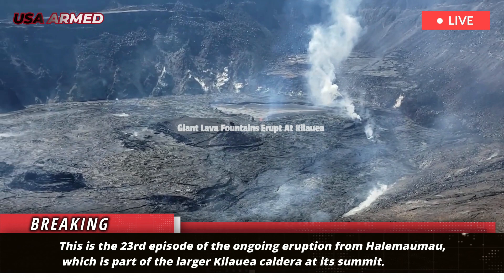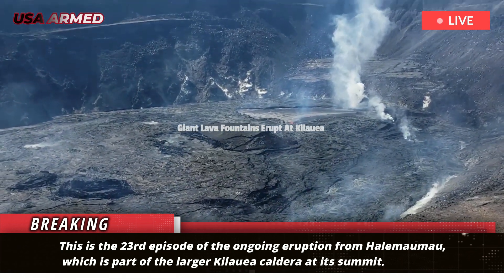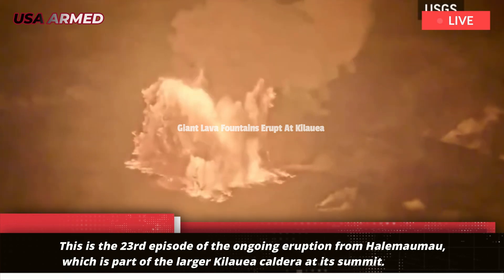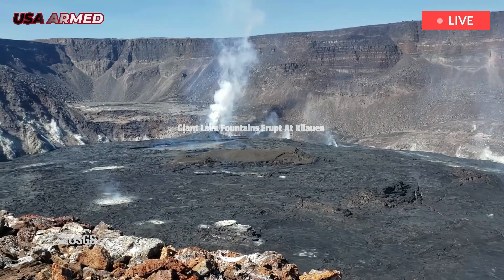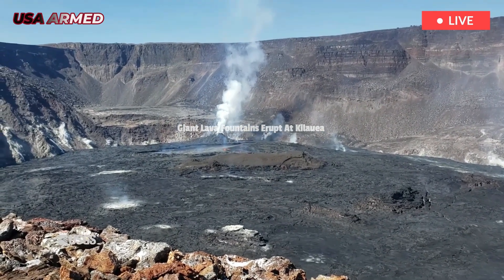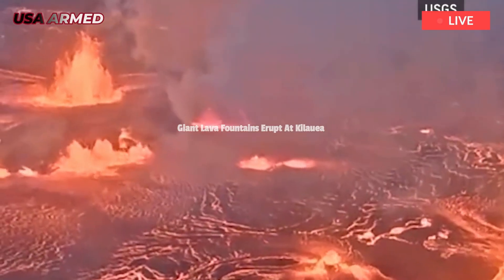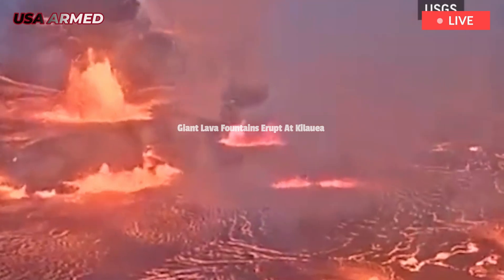This is the 23rd episode of the ongoing eruption from Halamaumau, which is part of the larger Kilauea caldera at its summit. The May 25 eruption occurred for about six hours at two Halamaumau vents, with the northern vent ending at 9:48 p.m. local time and the southern vent at 10:25 p.m., according to a USGS update.